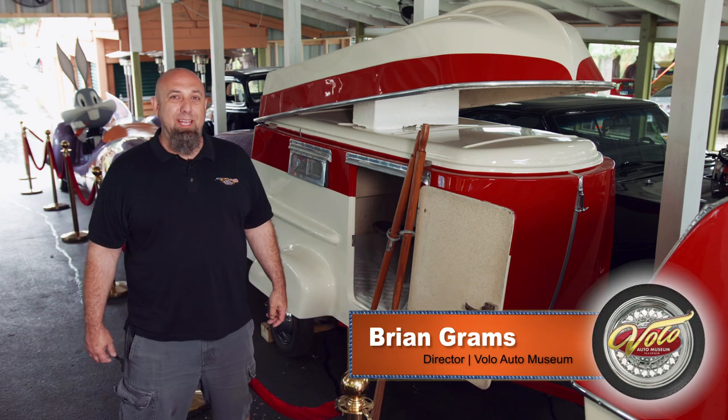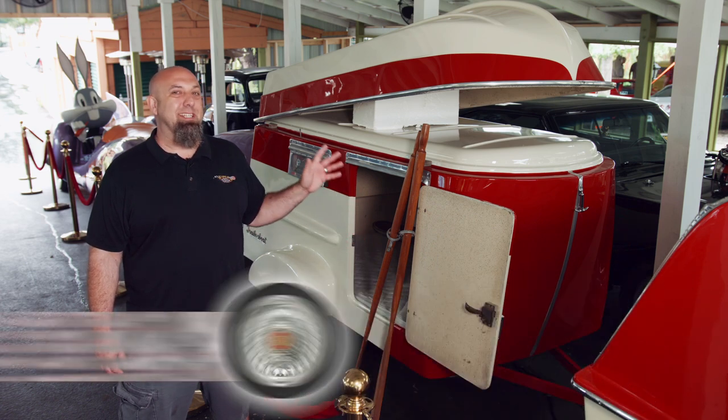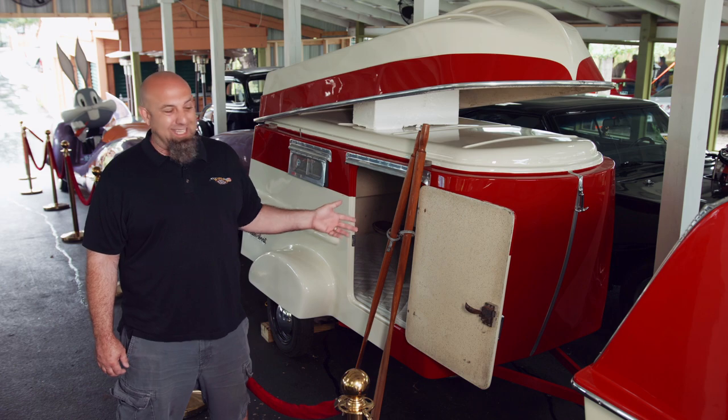Hey, it's Brian Grahams here at the Volo Auto Museum, and today we're going to take a look at this 1961 trailer boat. It's extremely rare — they only built about 200 of them, and very few of them exist today.